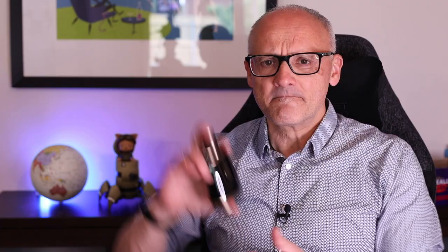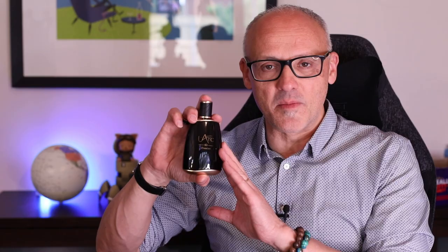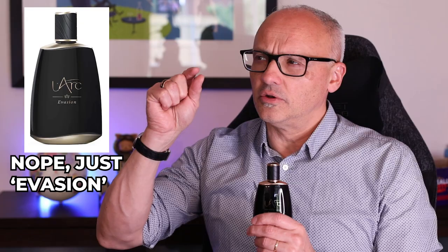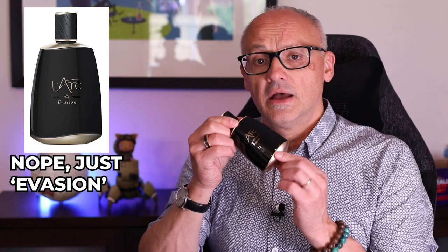Last one: L'Arc — another amazing fragrance, this time from a French brand. I discovered this when I was at Esxence this year. It was one of the brands that really stood out. The perfumer is Julien Rasquinet — hopefully I said that correctly. This is called Evasion — I think the full name is something like Evasion Digo de Havana.